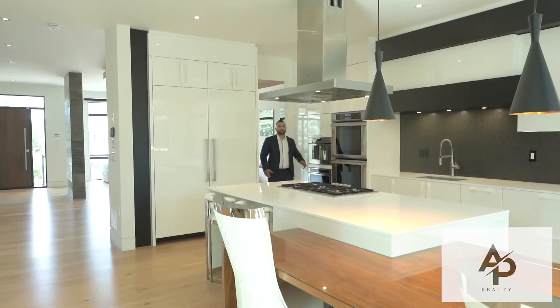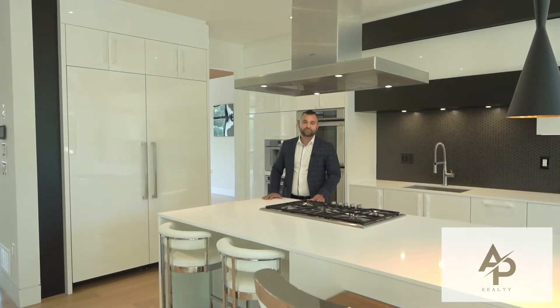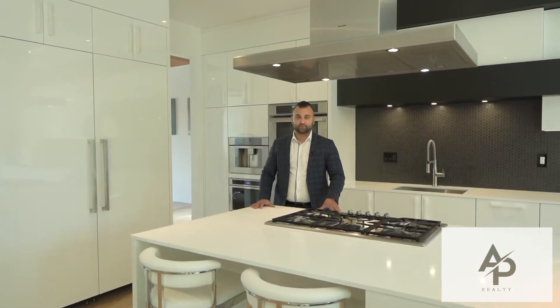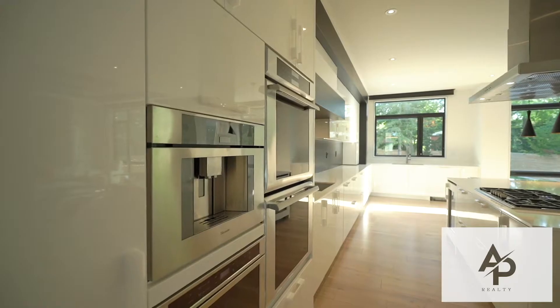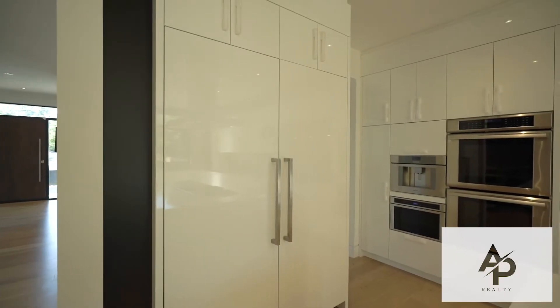This beautiful modern open concept kitchen features custom cabinetry, a large center island with quartz countertops and a built-in breakfast table. Top of the line panel Thermidor appliances with a built-in espresso machine and wine fridge, double sinks and a custom backsplash.